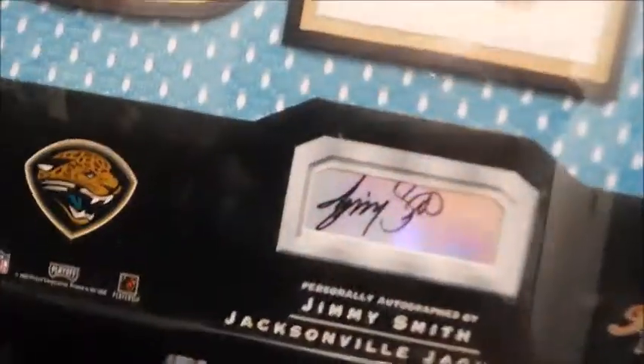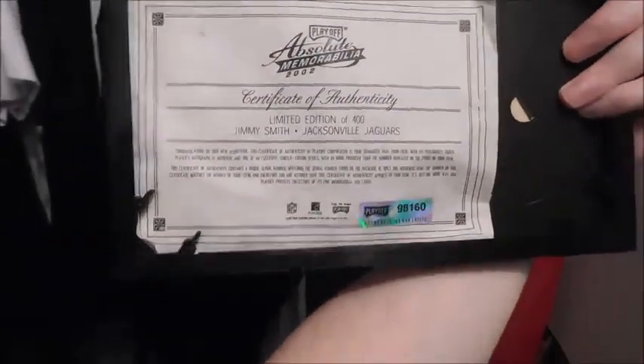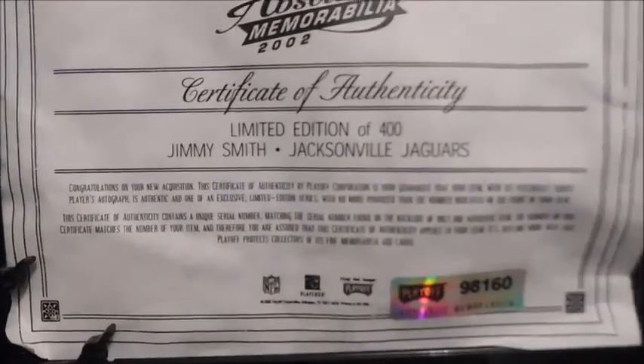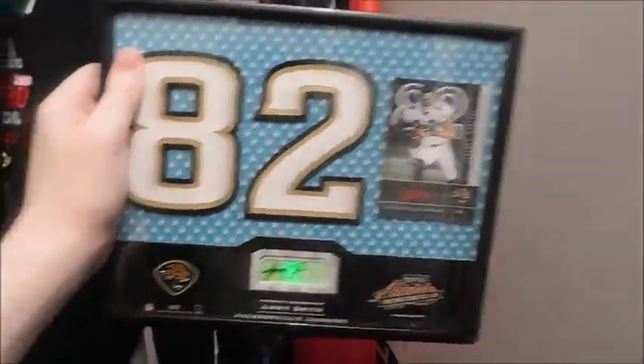Here's this black hat — it's autographed by Jimmy Smith, personally autographed with a certificate of authenticity right here. I got it for like $30 and I was like, you know what, that's cool as shit and Jimmy Smith's the goat so I'll go get it.